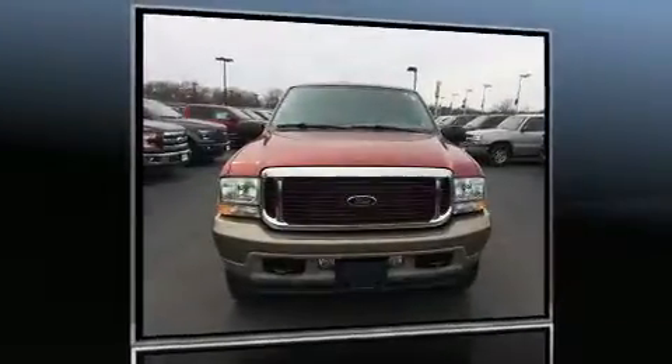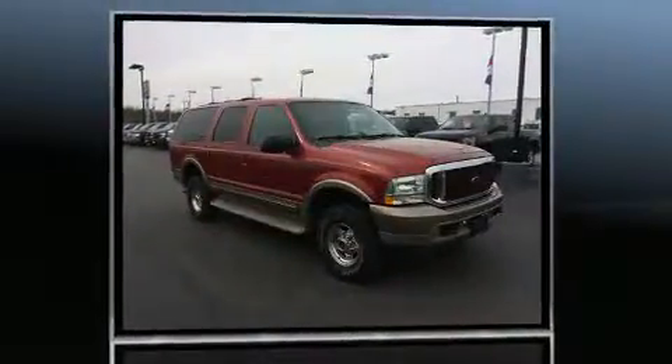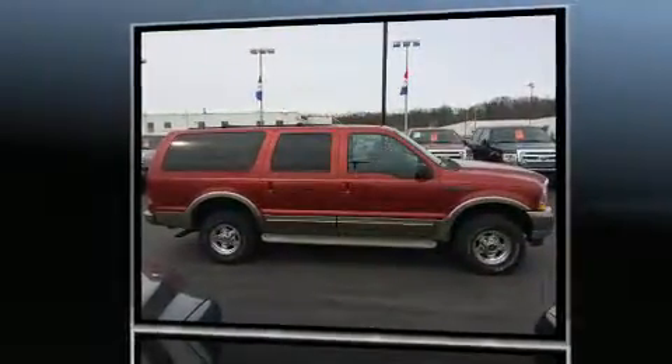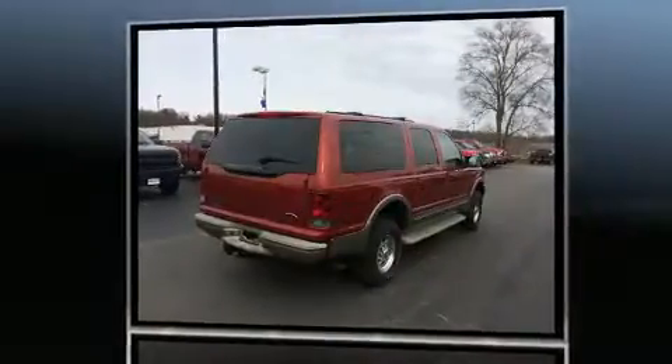Come test drive this 2004 Ford Excursion. It features an automatic transmission, four-wheel drive, and a powerful 10-cylinder engine. It distinguishes itself from the competition with features such as power front seats, illuminated running boards, and remote keyless entry.